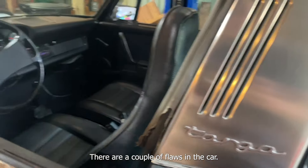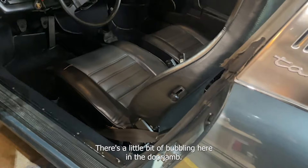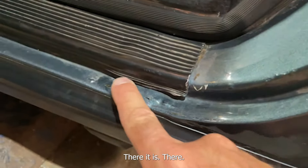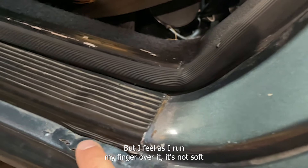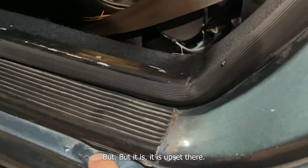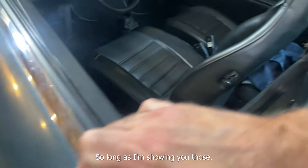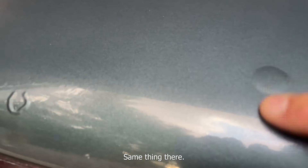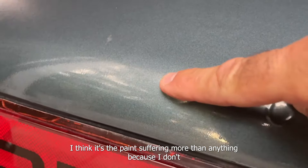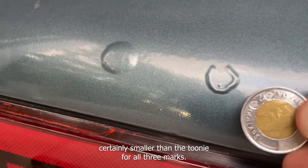There are a couple of flaws in the car — I'll show you what I consider the biggest one. There's a little bit of bubbling here in the door jamb. As I rub my finger over it, it's not soft like the feel of cornflakes when it's rust, but it is upset there. There are also three blisters here on the rear engine cover. I think it's the paint suffering more than anything, because it does not feel like rust underneath.